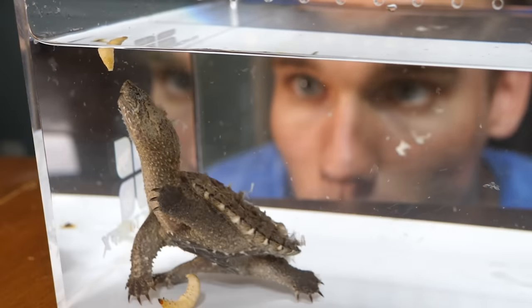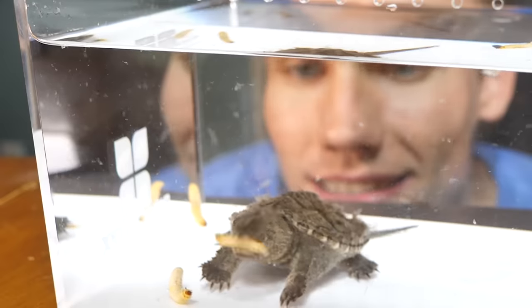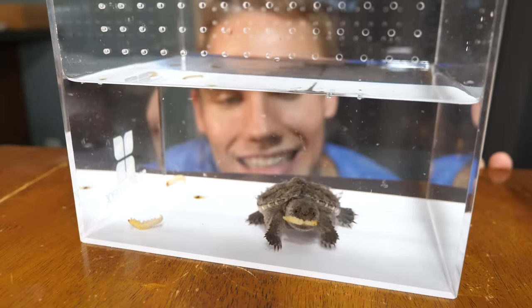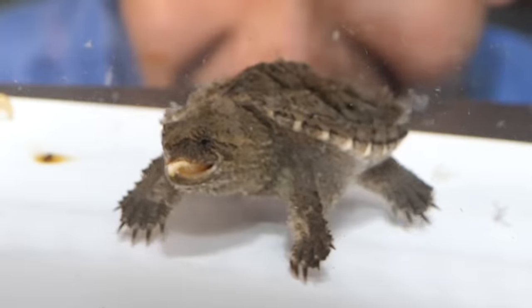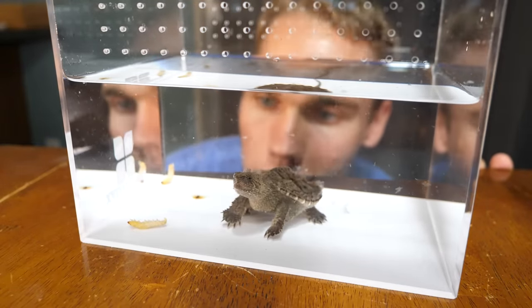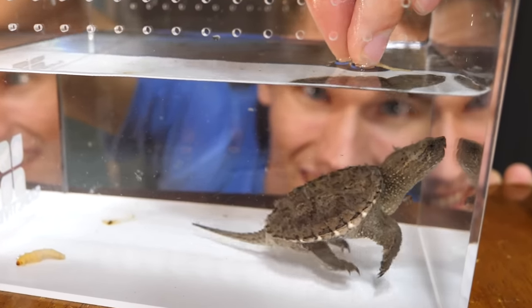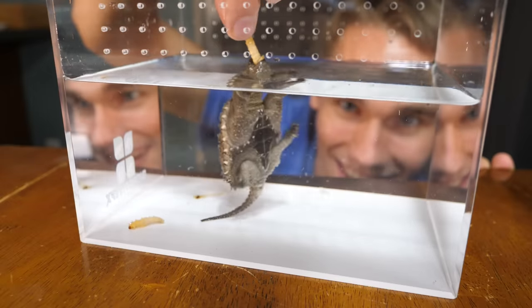He's blind — oh, there he goes! Nice, making that look delicious. Comment below if the way Blurg eats larvae makes you want to eat some too. I wonder if he'll eat one from my hand — I doubt it. Maybe he will — yeah he did! Look at that guys, that's the first time Blurg ate from my hand!